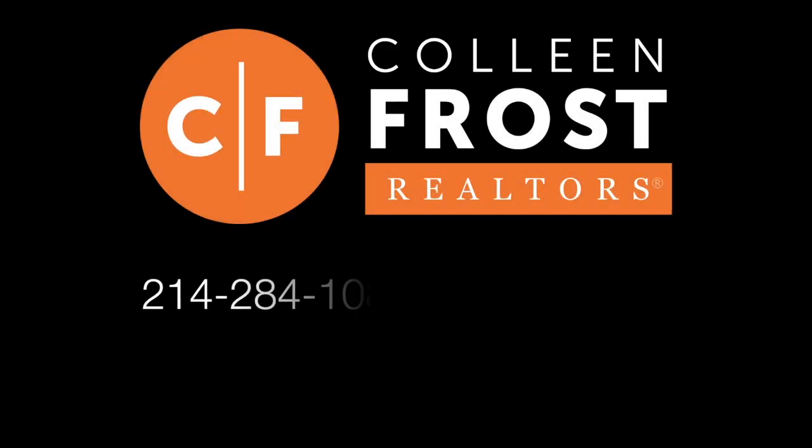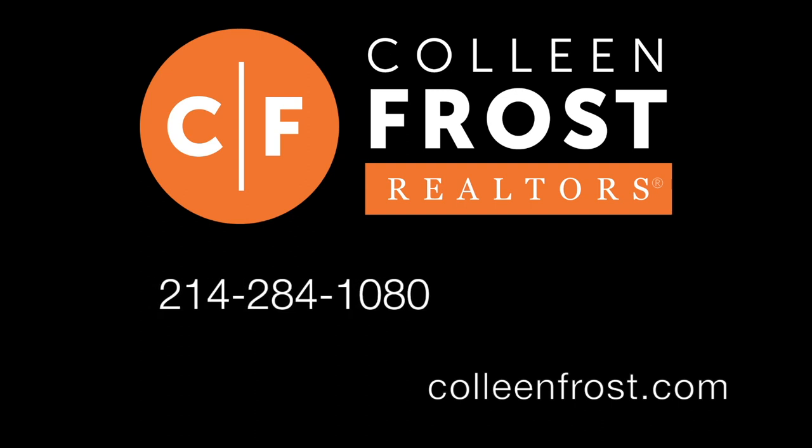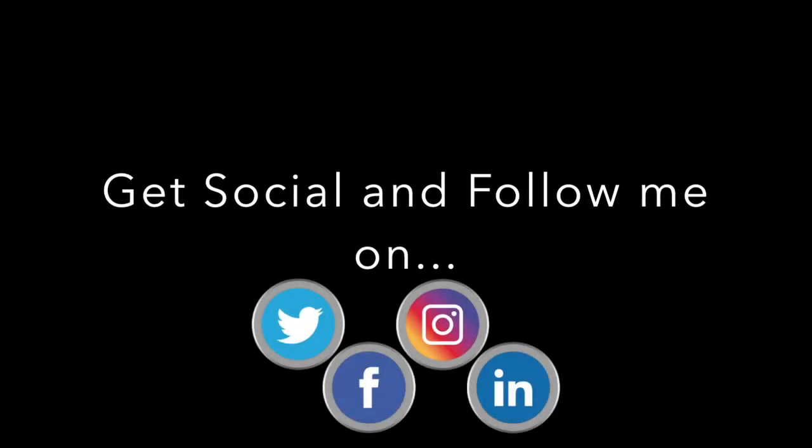Give us a call at 214-284-1080 to schedule your private tour. Be sure to check out our website, colleenfrost.com, and you can find us on Instagram and Facebook.